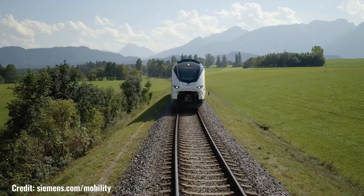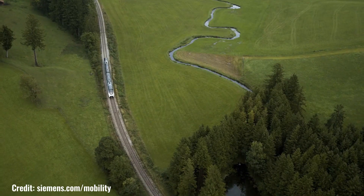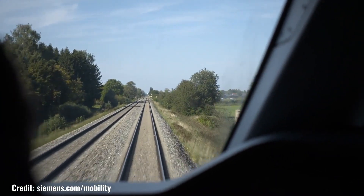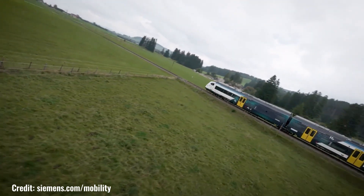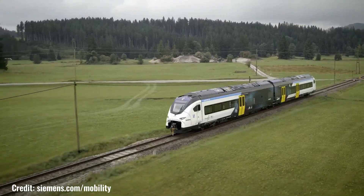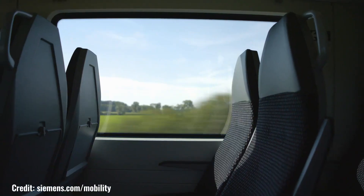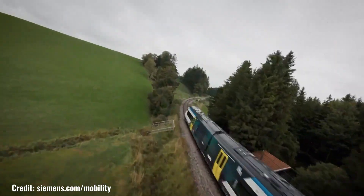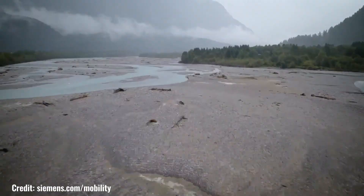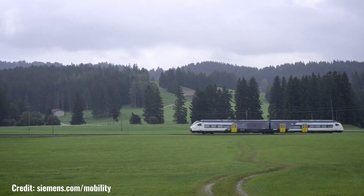Siemens Mobility's Mireo Plus H is a groundbreaking hydrogen-powered train that represents a significant leap forward in sustainable transportation. Powered by fuel cells that convert hydrogen into electricity, this innovative train offers a zero-emission, efficient, and reliable alternative to traditional diesel trains. With its impressive range of up to 1,000 kilometers on a single tank of hydrogen, the Mireo Plus H is well suited for both regional and long-distance travel. Its quiet operation and spacious, comfortable interior make it a pleasant journey for passengers, standing as a testament to the potential of hydrogen-powered technology.